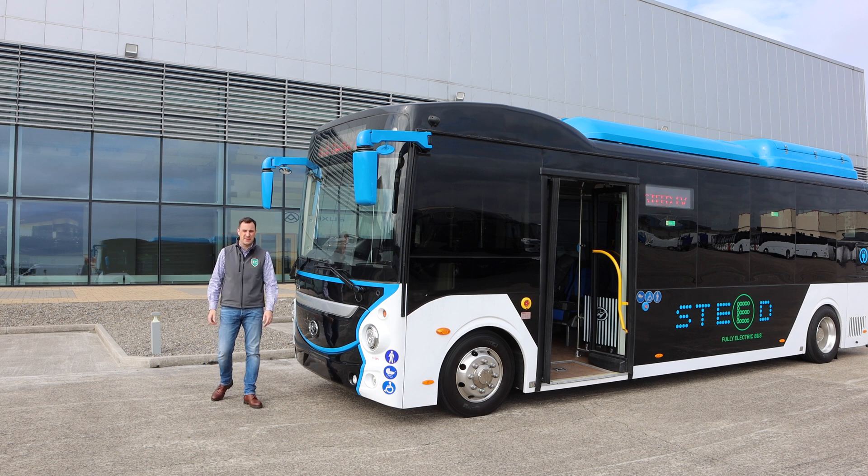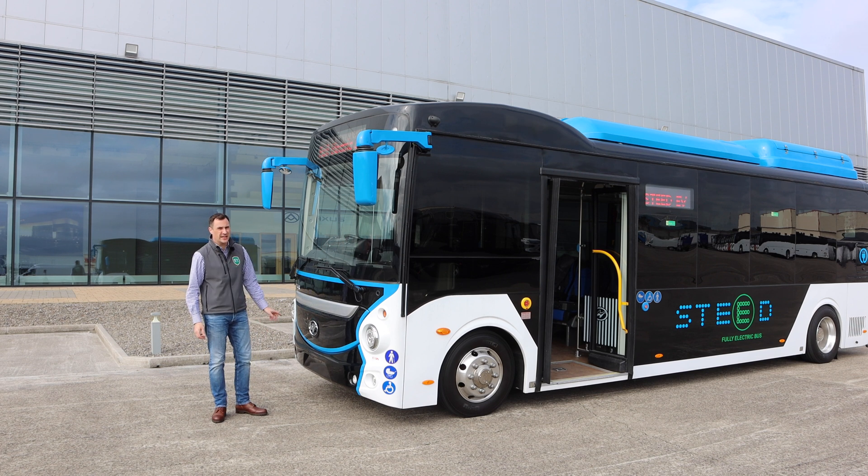Hello and welcome to EV Review Ireland. My name is Derek Riley and today we're going to be looking at the Haiger Steed 100% full electric bus. Let's get started.